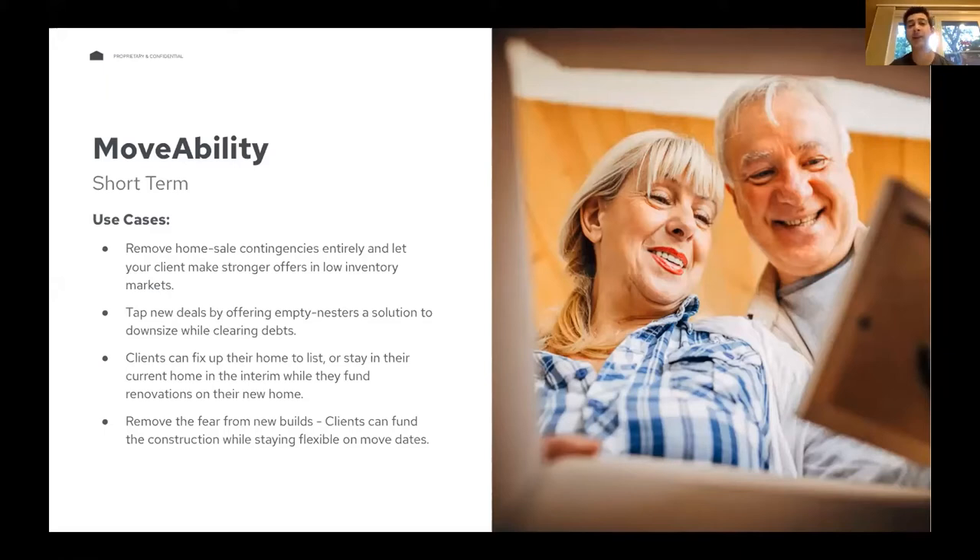Another common use case is people utilizing our program as a concierge-style program — repairs, renovations, staging, landscaping — anything they need to do to the old house to get it ready for listing and ensure they're going to get the most value out of it. It also works the other way: they could be buying a fixer-upper and need money and time to put into that property before they want to move in.